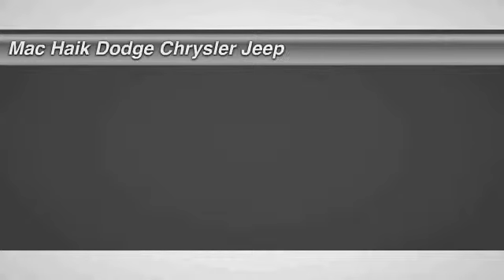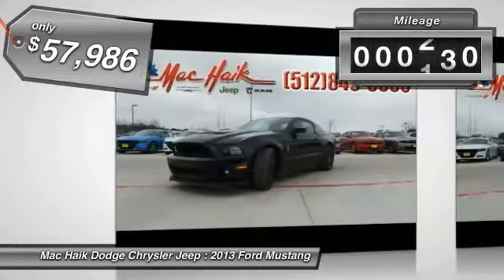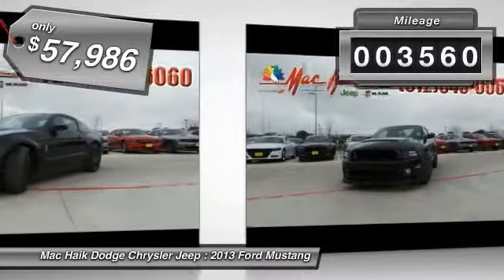The 2013 Mustang. The Mustang is race-worthy and ready for the track. This vehicle has less than 4,000 miles. Here are some of this vehicle's great options.